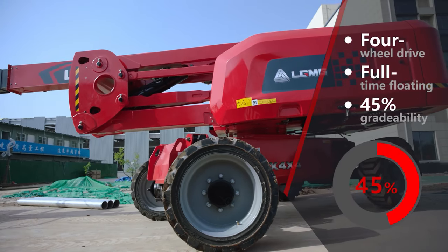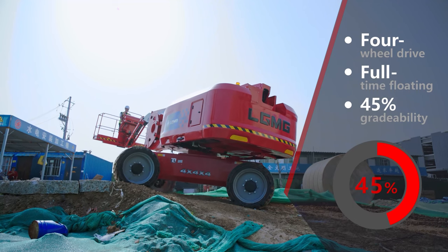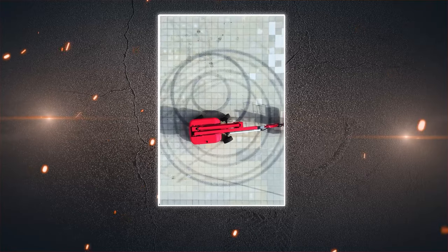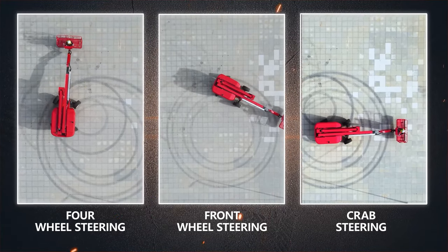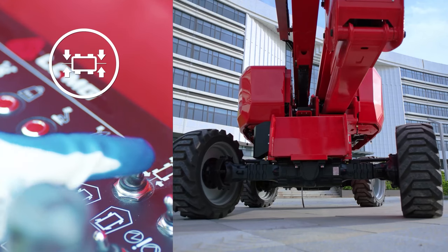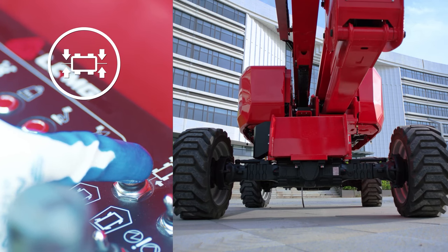Four-wheel drive and full-time floating allow the wheels to grip the ground when driving on hard, uneven terrain. The machine features three steering modes: four-wheel steering, front-wheel steering, and crab steering. The one-touch wheel alignment function makes operation safer and more efficient.